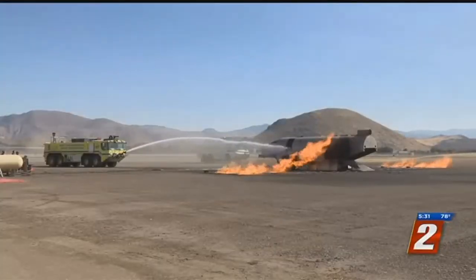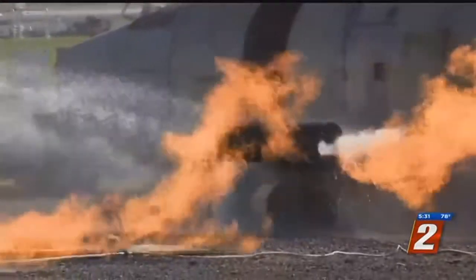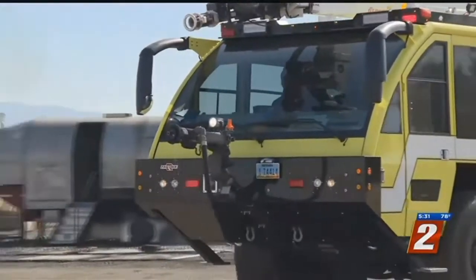We do have confirmed fire on the number one engine, on the ground. A commercial plane crash in Reno would likely mean more than 100 people on board, so it would require the help of other agencies. Not only can they train together, but they can also use their own equipment, like these crash trucks.